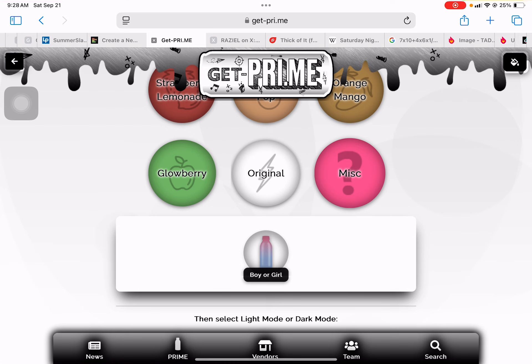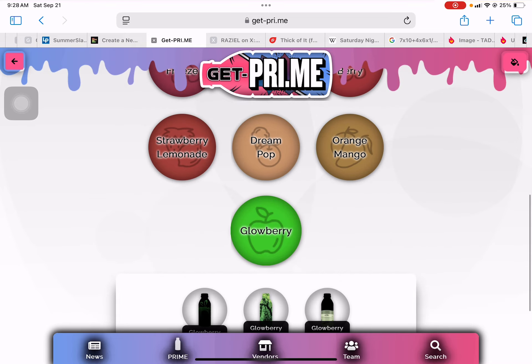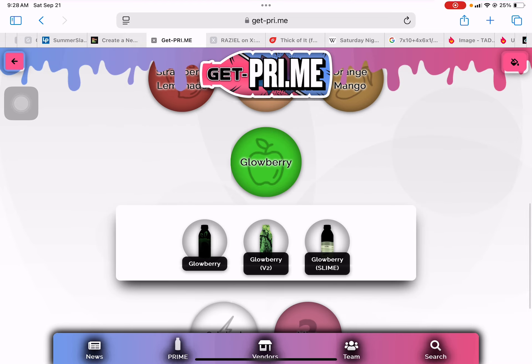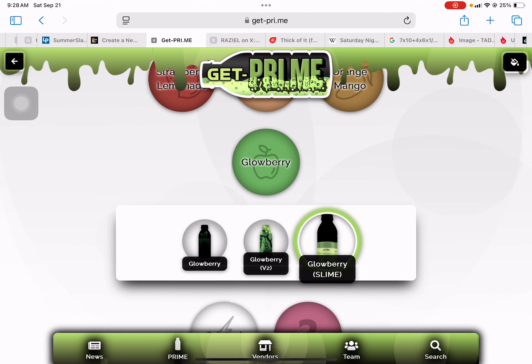Which is the classic one — Original, Musk. Boy or Girl? That's pretty good. Let me just change to Glowberry Slime for one second. And anyways, bye.